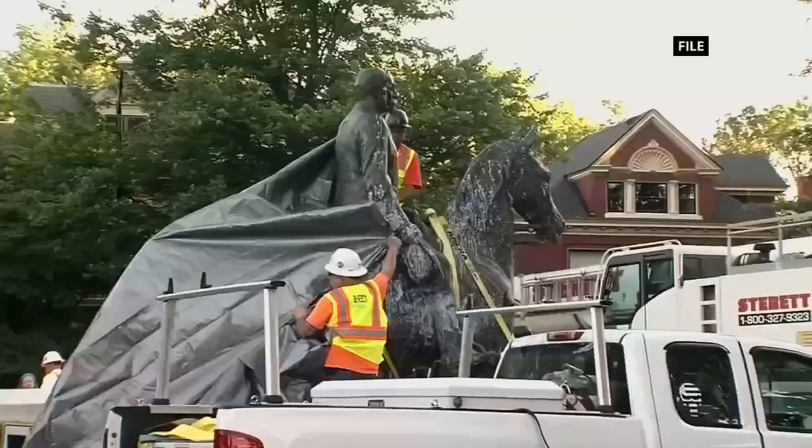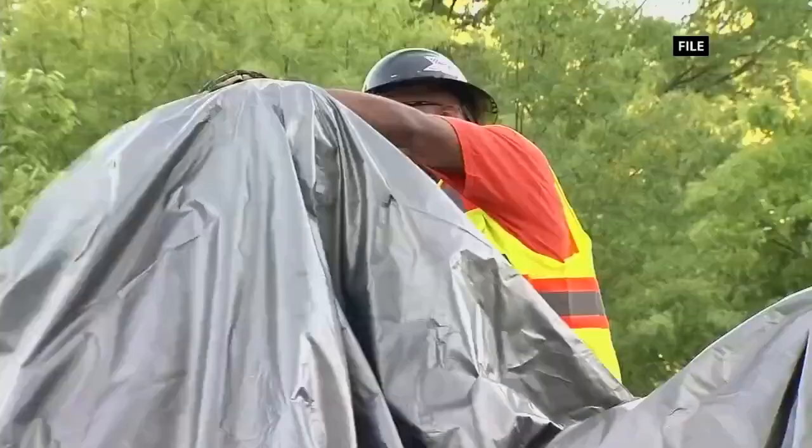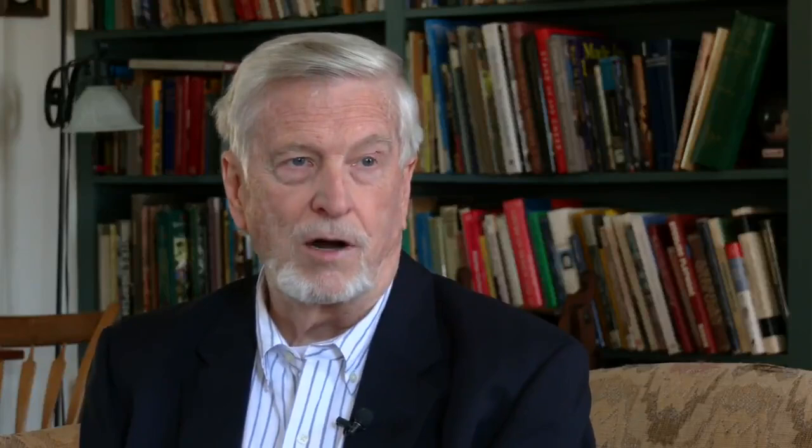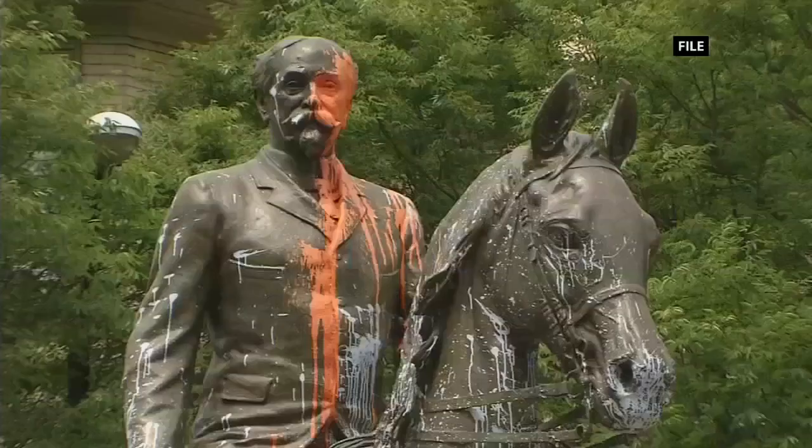In Cherokee Triangle, this statue of John B. Castleman was removed after former Mayor Greg Fisher said it symbolized racism and bigoted ideology. But Thursday, arguments contesting its removal will be heard in Kentucky's Supreme Court. Our claim is that that process was arbitrary and capricious, a failure of due process.